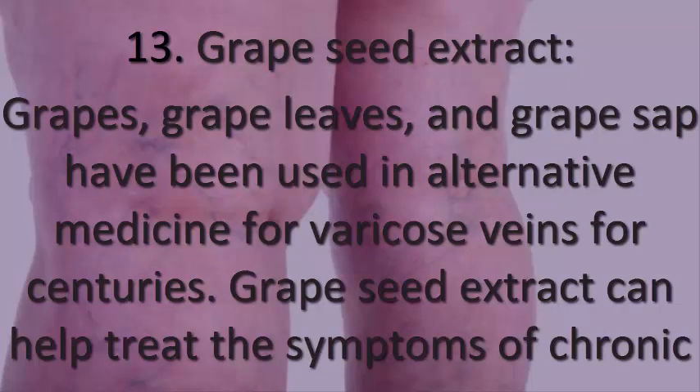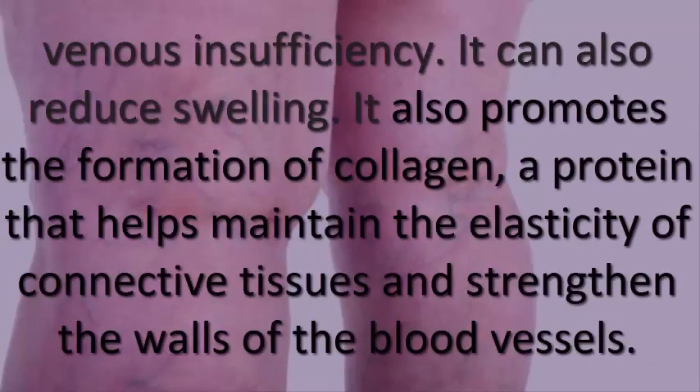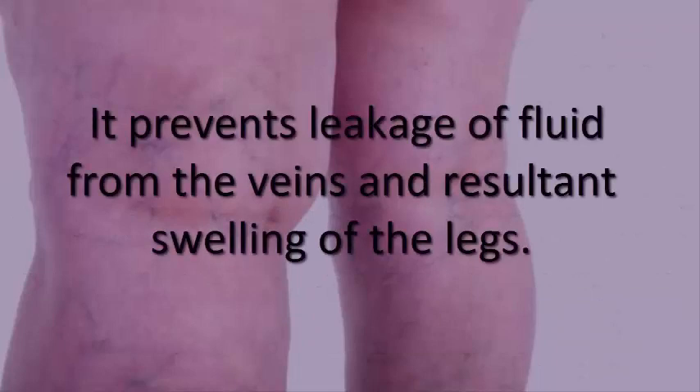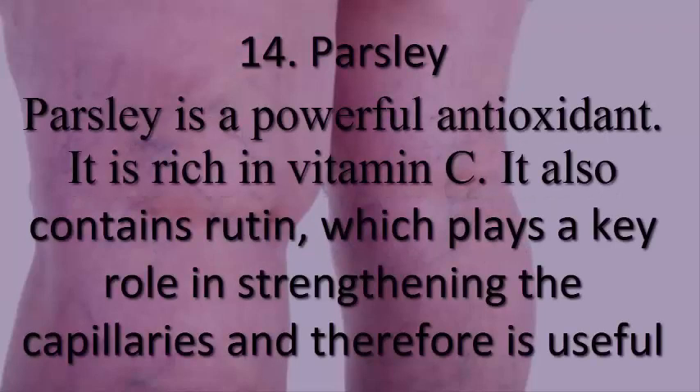13. Grape seed extract. Grapes, grape leaves, and grape sap have been used in alternative medicine for varicose veins for centuries. Grape seed extract can help treat the symptoms of chronic venous insufficiency and reduce swelling. It also promotes the formation of collagen, a protein that helps maintain the elasticity of connective tissues and strengthen the walls of blood vessels, preventing leakage of fluid from the veins.